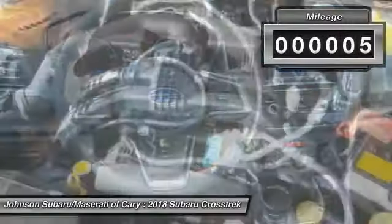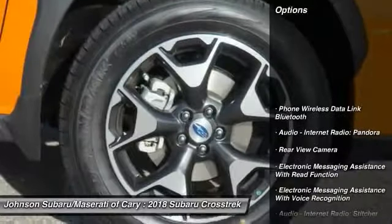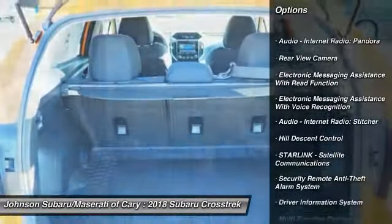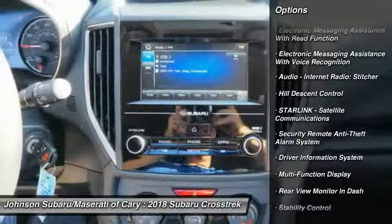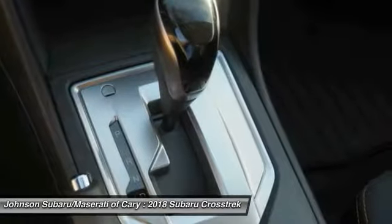This vehicle has less than 100 miles. Here are some of this vehicle's great options: traction control, stability control, cruise control, fog lights, power brakes, clock, child safety locks, trip computer, overhead console, daytime running lights.